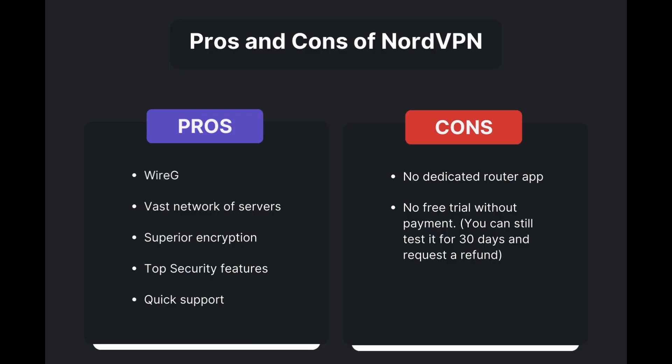Advantages of using NordVPN for Hearthstone include: fast and reliable connections thanks to the WireGuard protocol, a vast network of servers for global access, superior encryption and security features, and round-the-clock customer support. However, it's important to note a few limitations: absence of a dedicated router application and lack of a free trial option. Overall, NordVPN is the best VPN for Hearthstone.